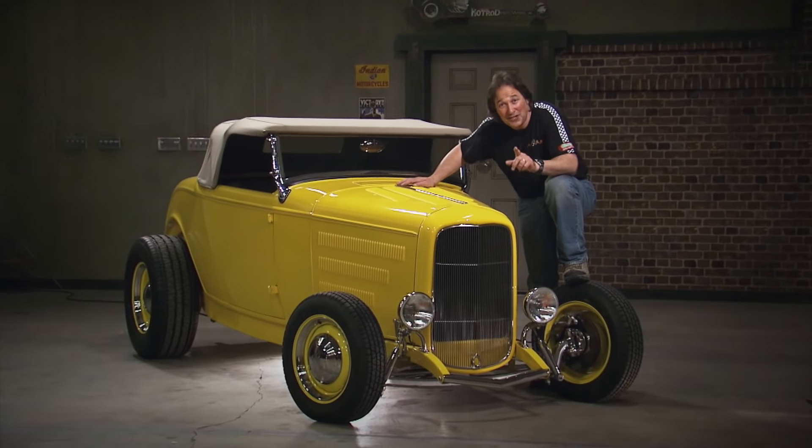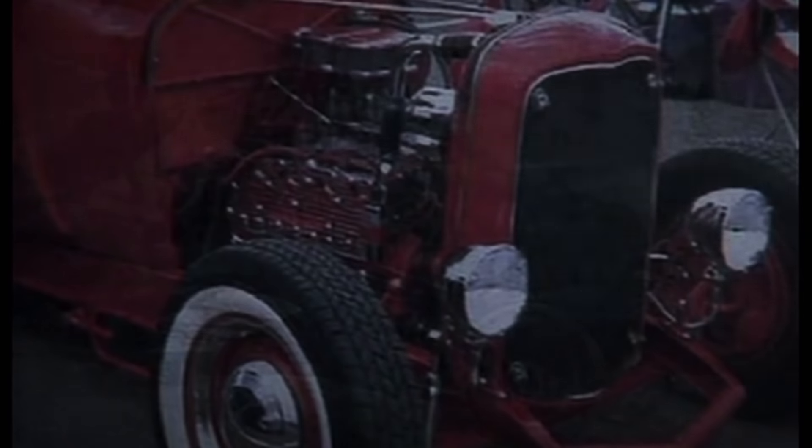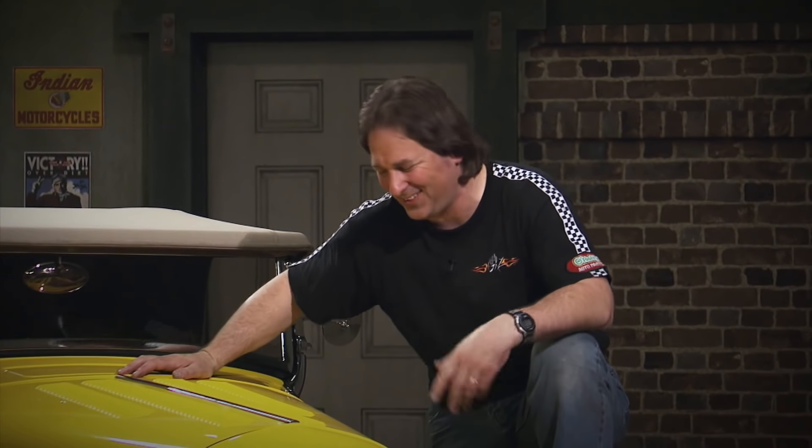Since 07 marks the 75th anniversary of this cool little car, a lot of people have expressed interest in owning one. So what do you do, where do you start? Well, that's what we're going to show you with a project called the Rat Roaster.